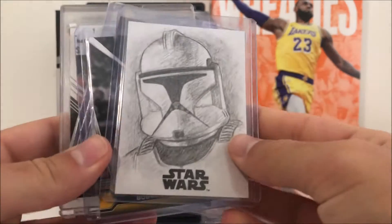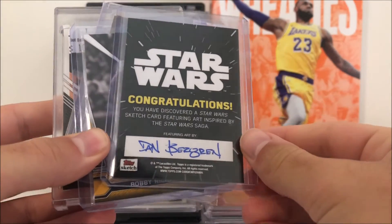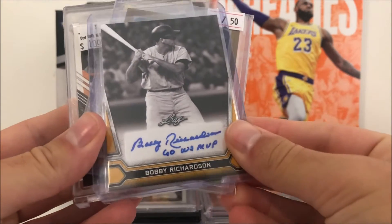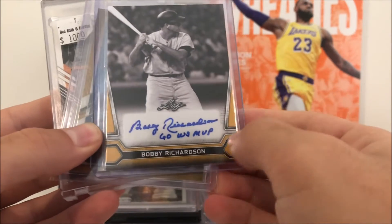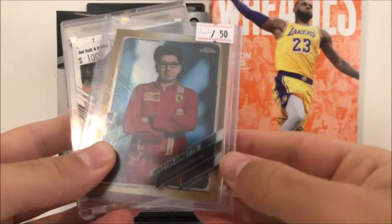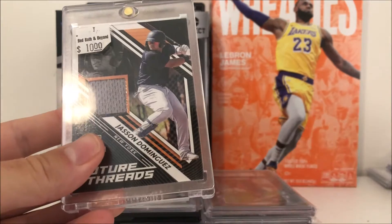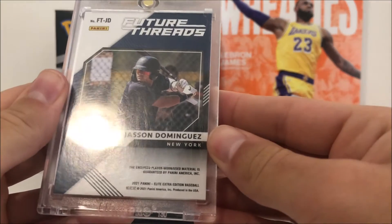Next up, got this cool Star Wars card - Clone Trooper, it's a one-of-one sketch and got the auto on the back, very cool pickup there. Got this Bobby Richardson auto - World Series MVP in 1960. Got an F1 pickup here out of 50, the gold. And then we got a Dominguez patch that is game-worn.